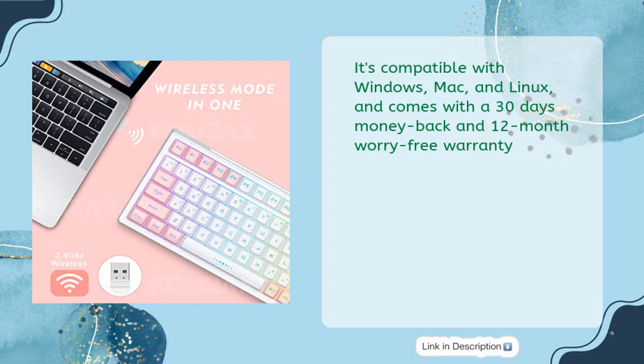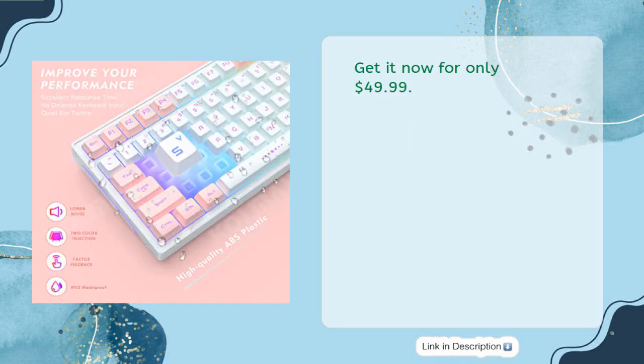It's compatible with Windows, Mac, and Linux, and comes with a 30-day money-back and 12-month worry-free warranty. Get it now for only $49.99.